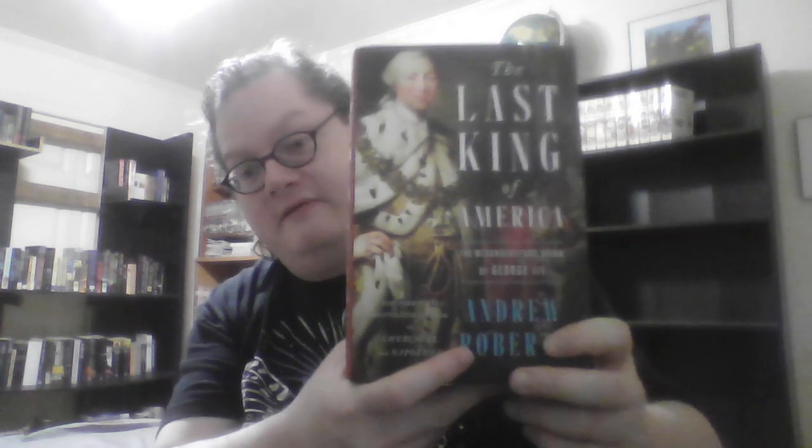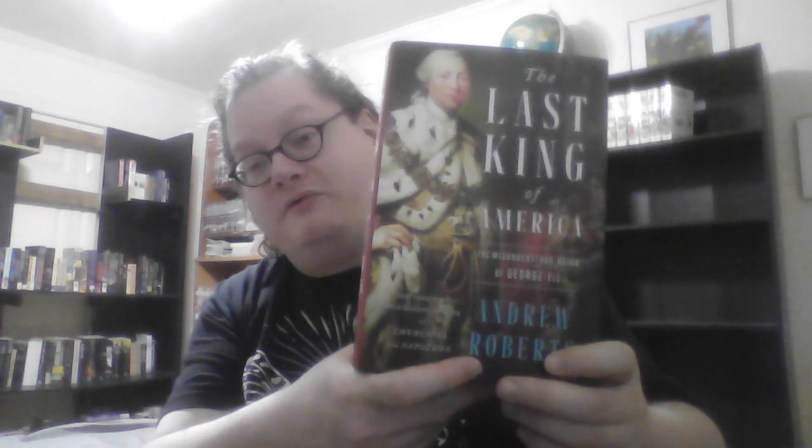I also enjoyed The Last King of America: The Misunderstood Reign of George III by Andrew Roberts. This biography goes a long way to rehabilitating George III's reputation — he doesn't deserve nearly half the historical condemnation that he gets.